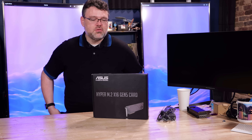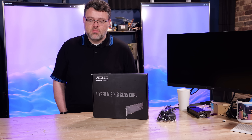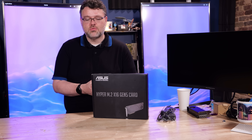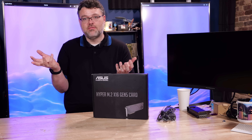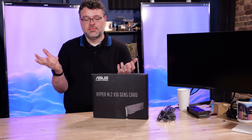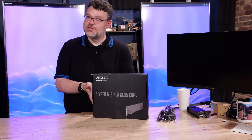That's been a quick look at the Hyper M.2 X16 Gen 5 card from ASUS. It would be awesome if there were a version with re-drivers built in, but most consumers would look at two Gen 5 cards and ask why one is so much more expensive — because that one has re-drivers that make sure everything always works perfectly. Now you know the rest of the story.